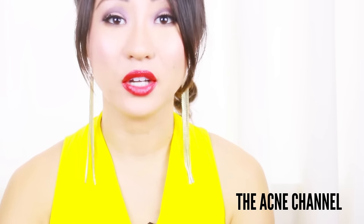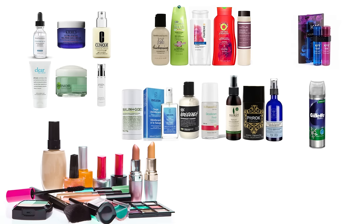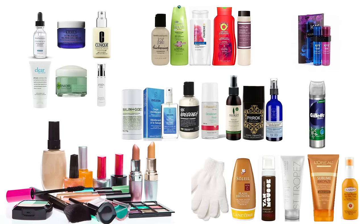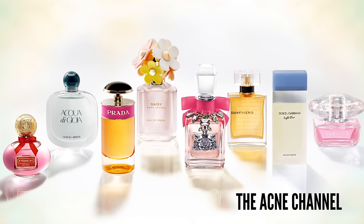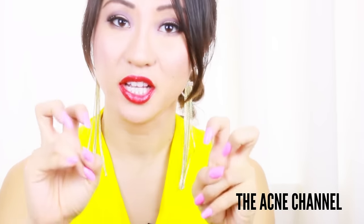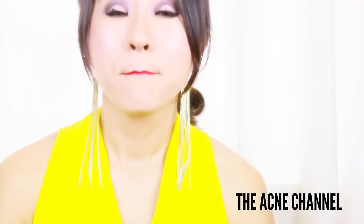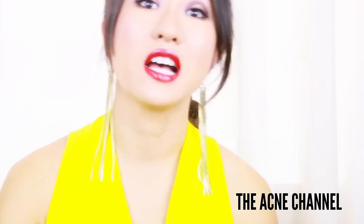These are parabens, which you hear about everywhere. They're found in makeup, deodorants, moisturizers, shaving gels, shampoo, personal lubricants, and spray tan products. They are also used as fragrance ingredients, but consumers won't find that listed on the label because fragrance recipes are considered trade secrets — manufacturers are not required to disclose fragrance chemicals. An estimated 75 to 90 percent of cosmetics contain parabens.